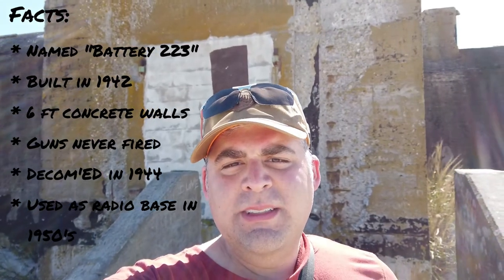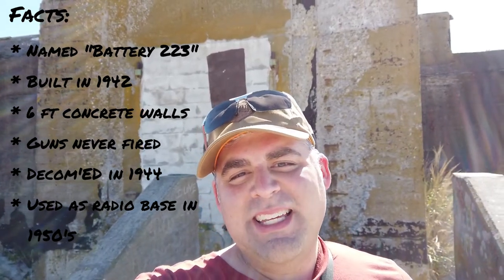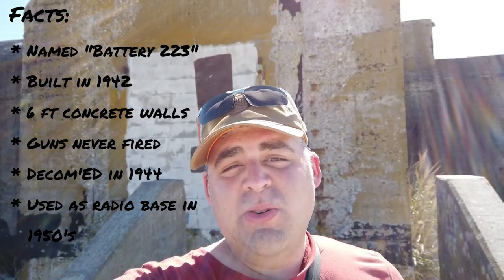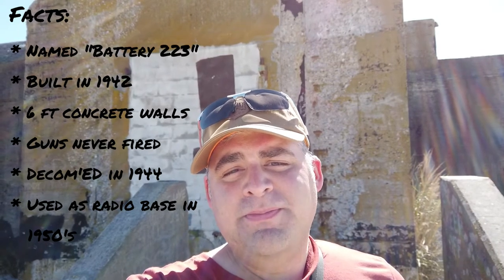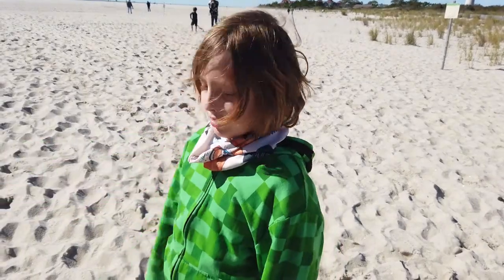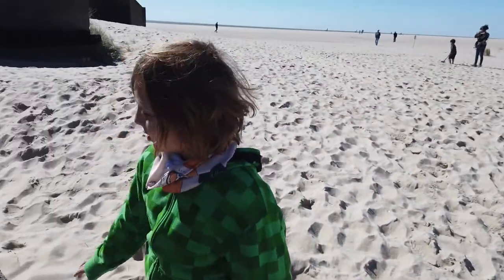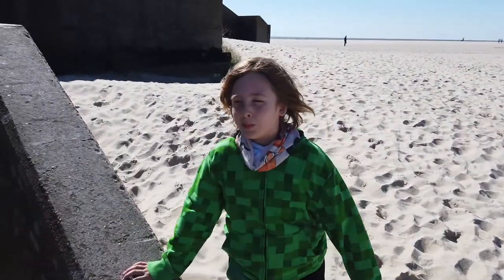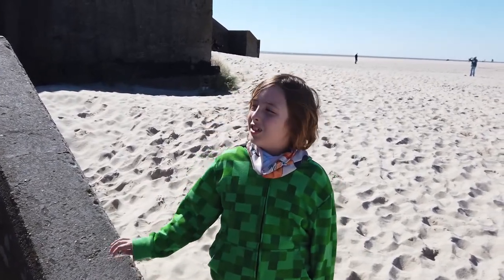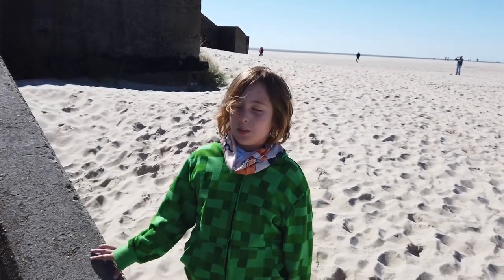So here we are at the Cape May bunker — interesting location. Can't really do much here, can't go on the property, can't see inside, but it's certainly pretty interesting. It's just cool that the thing survived the ocean and the sand all this time. Somebody's probably preserving it though. It used to be an ammunition base — pretty much if they saw any ships coming they would shoot them down, so yeah, there was a gun base and they would shoot any enemy ships they saw down.